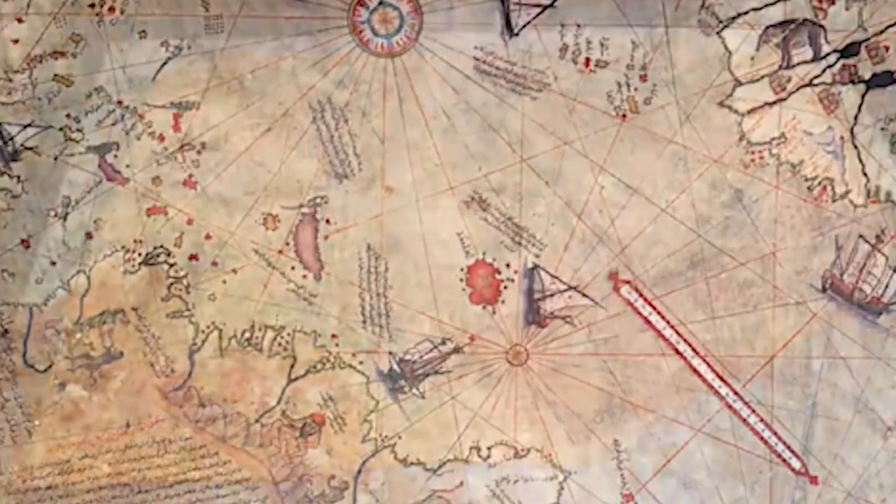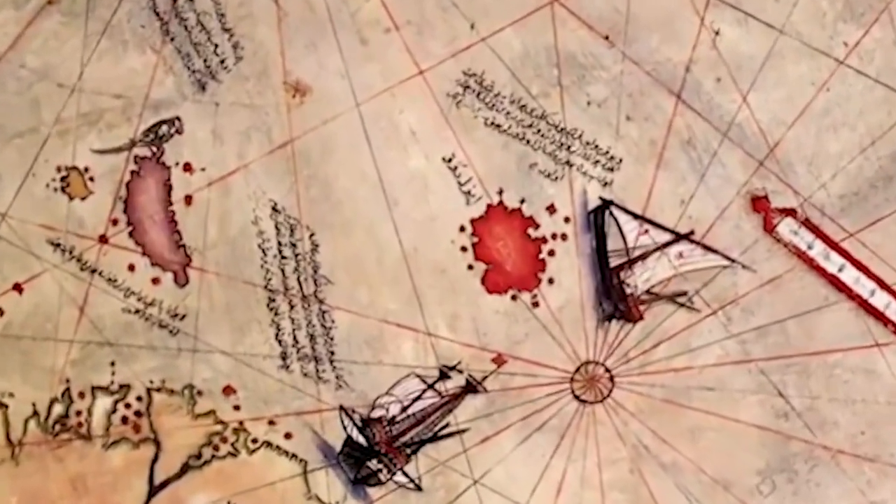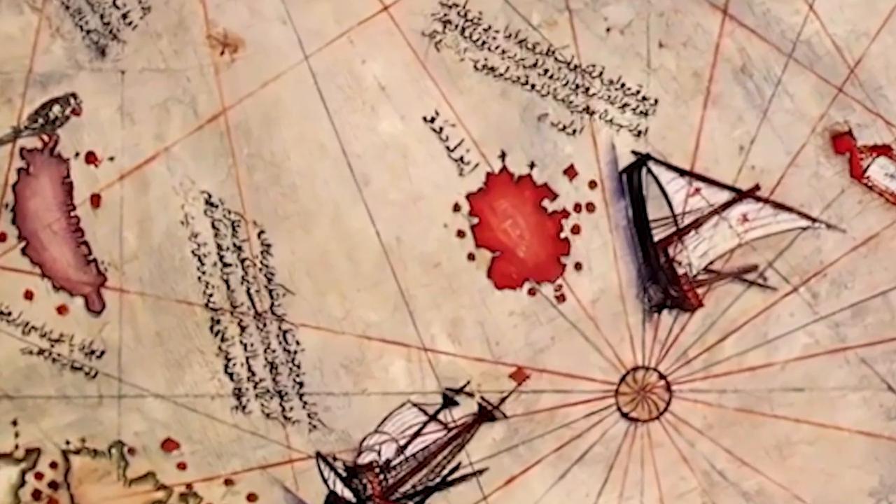Riddle number 3: The Map of Piri Reis. The map of Piri Reis, created in the 16th century, shows surprising cartographic precision for the time.